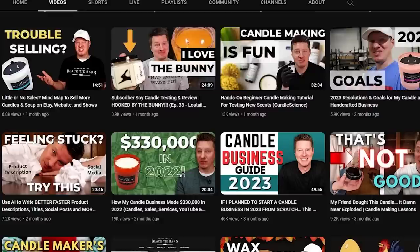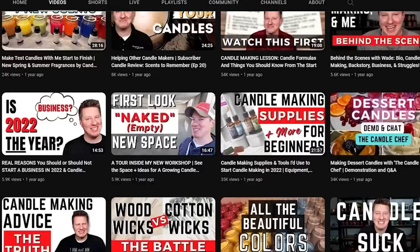I have videos that go into a lot more detail on how to set those up — check them out on the channel. If you go to my YouTube channel, Black Tie Barn, click on the main channel and go to videos, you can search through them all. There's also a playlist for business videos.